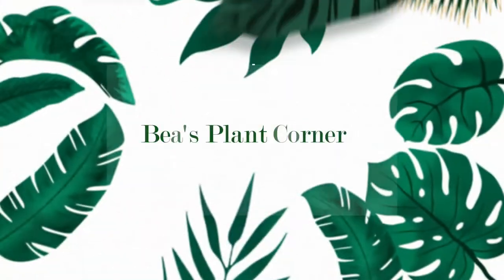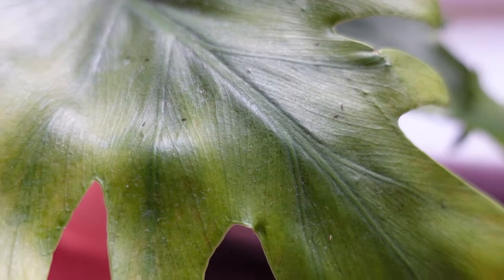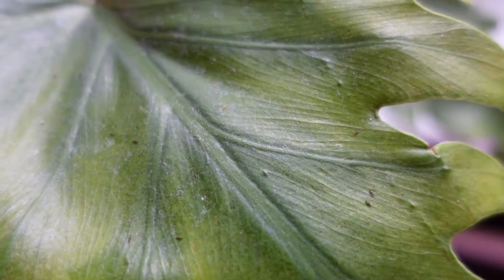Trips are absolutely a nightmare for every plant lover. How to fight with them? Keep watching and you will find out. Hi, I'm B and welcome into my plant corner. Let me explain first how trips look. Those little tiny insects are very often black, but they can also be brown or yellow, because there are so many different types of trips. I would call them plant vampires, because they literally suck all the juices from your plant.